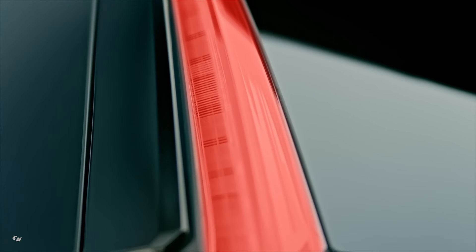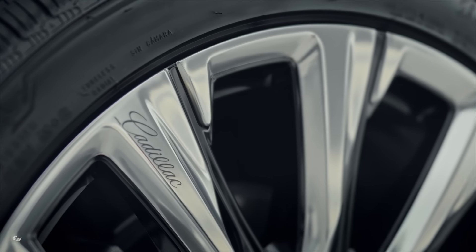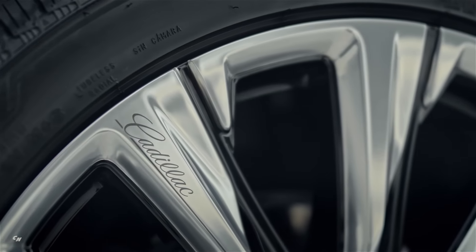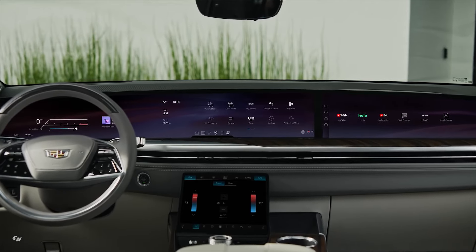On the exterior, customers can choose from three new exterior colors: Aegean Stone, Deep Sea Metallic, and Latte Metallic. These new colors, along with the available 24-inch wheels — the largest ever offered on an Escalade — give customers plenty of options to customize their vehicle to their liking.